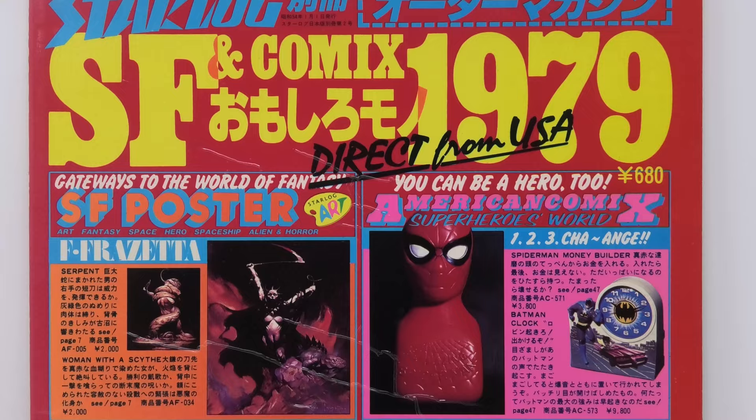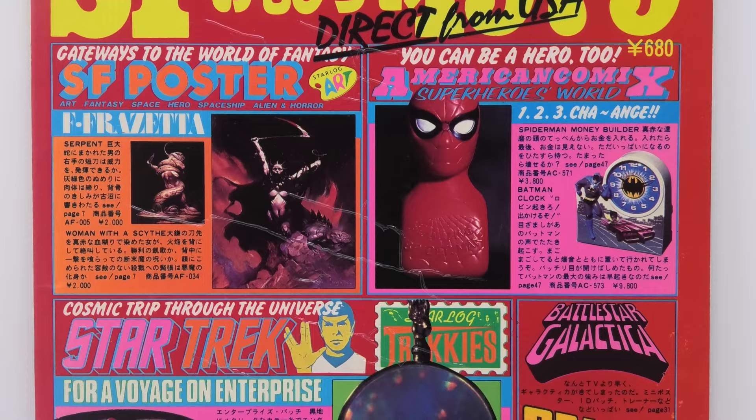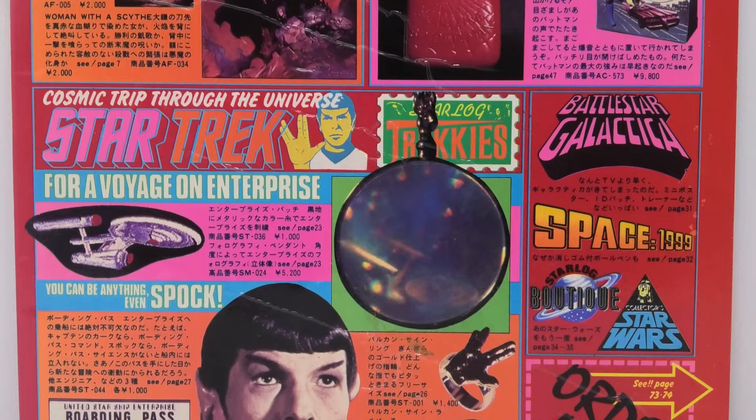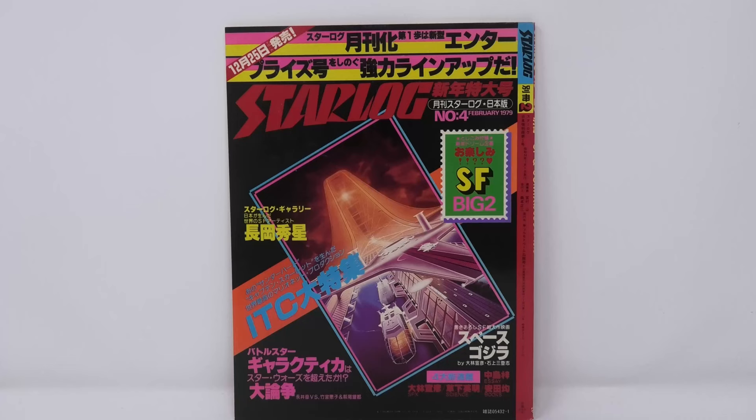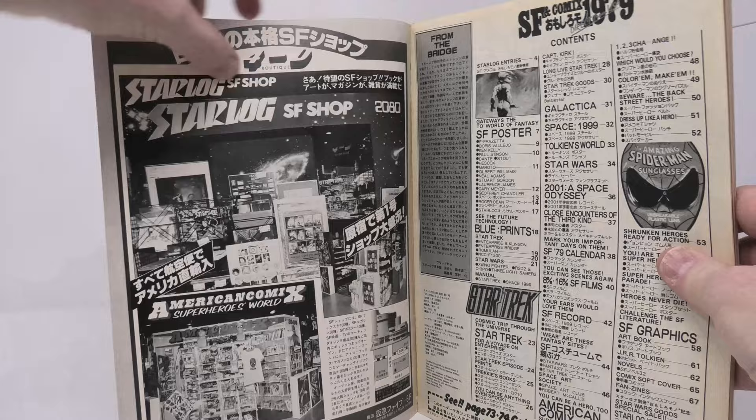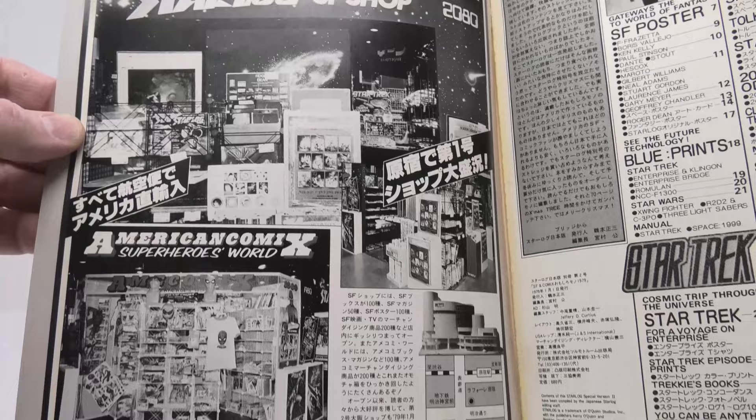For those of you who are not familiar with Starlog Magazine, it was a hugely successful and popular publication for decades in America. It was for a while the go-to place to find out the latest news on your favorite sci-fi and fantasy TV show and movie, in particular Star Trek, Star Wars, and Battlestar Galactica.